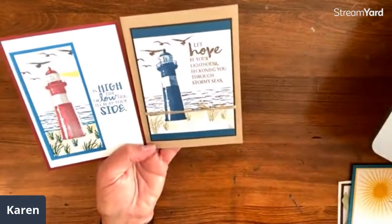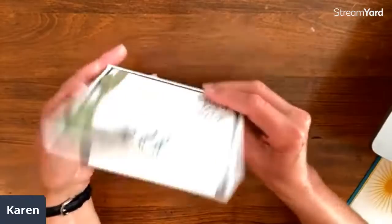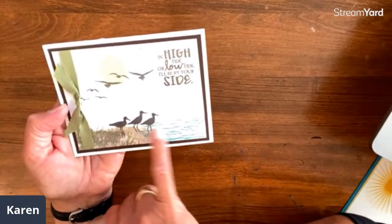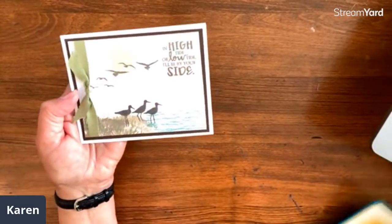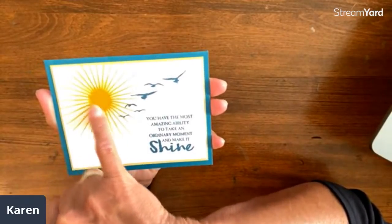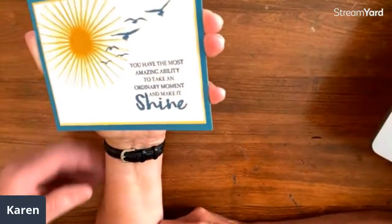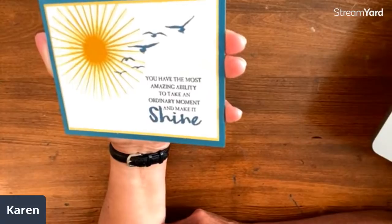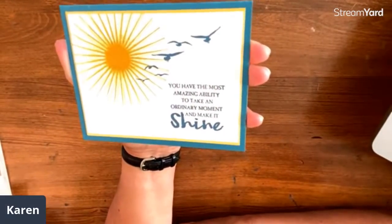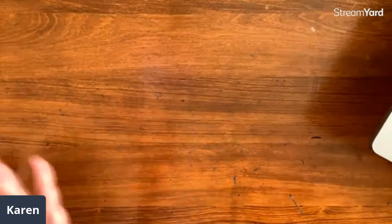Here are more words: 'Let hope be your lighthouse, beckoning you through stormy seas.' This is Sandy Carlson — she's added a little strip of color on the top and bottom to set it off, and she has ribbon too. And this is Karen Duke — are these sandpipers? Look at the water and the sand. And this one I've used so many times — I love it with the sun and the birds. My favorite words in the set: 'You have the most amazing ability to take an ordinary moment and make it shine.' Oh, and Renee is on here — I just showed your card!